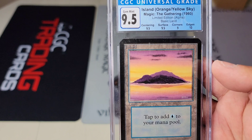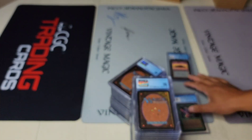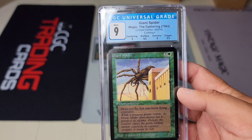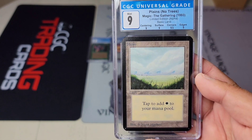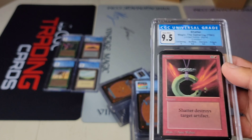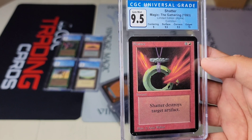Here's a beautiful 9.5 Island — wow, sunset, beautiful card, 10 edges. Absolutely beautiful. These cards were just awesome. Giant Spider — 9 planes — there we go. Because everybody asks: how is CGC in terms of consistency? So far from my actual use of them, I'm very very impressed. A lot of 9.5 corners on these, so they really like the quality of corners. 9.5 Shatter — awesome.